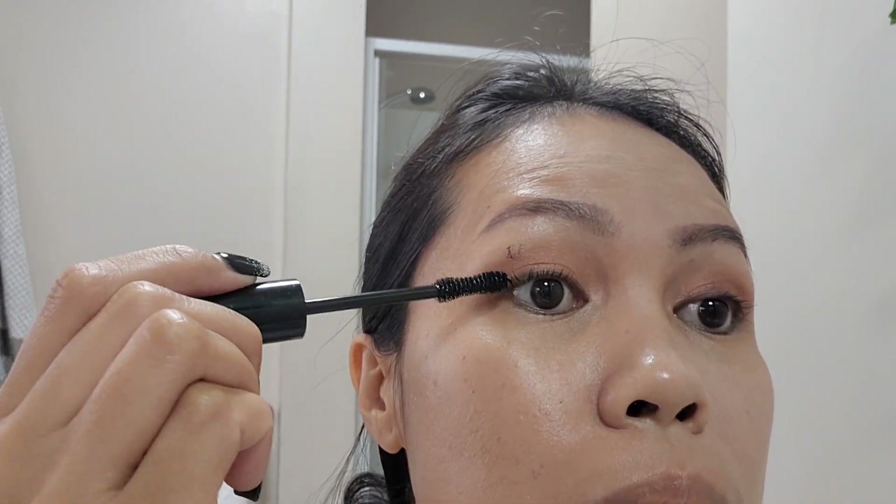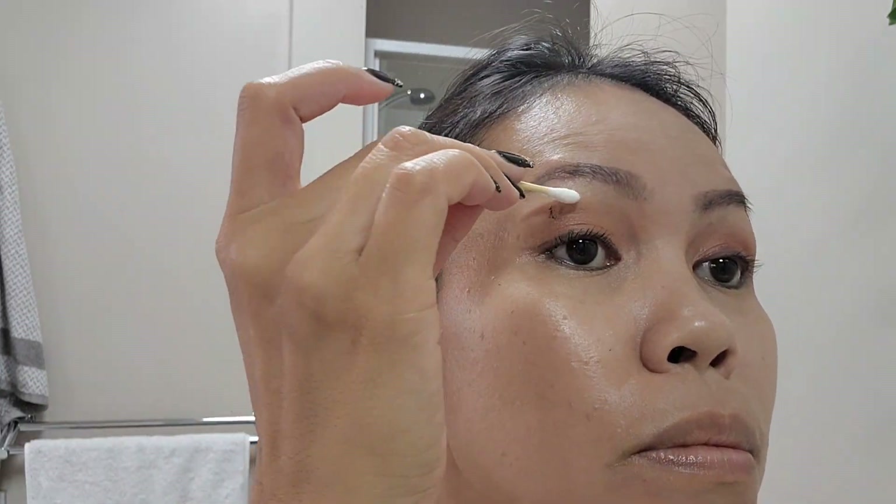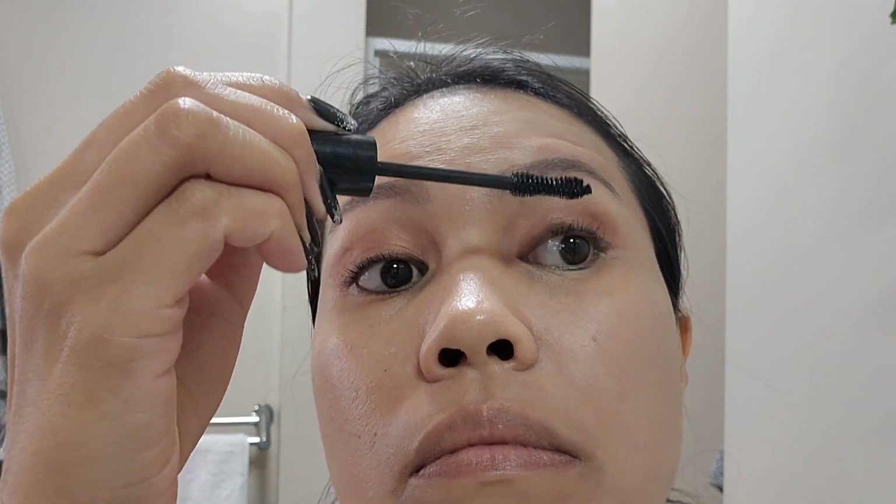Next up is putting this gel mascara on my lashes — it's from Thin Lizzie. Having some cotton buds is really useful at this stage. It can get messy at times, but this is how I do my simple everyday full makeup.